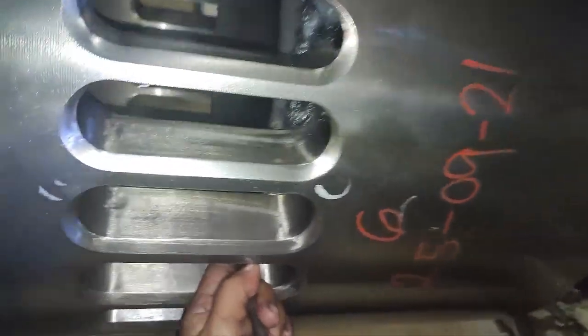Corrosion protection: combustion processes in marine engines can produce acidic by-products. The right cylinder lubrication can neutralize these acids, preventing corrosion of the cylinder liner and other engine parts.